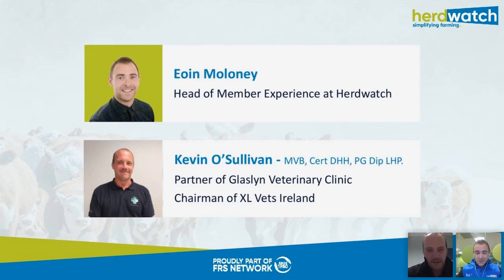Kevin is part of Glaslyn Vet Clinic and he's also chairman of XL Vets. We're going to be hearing a lot from Kevin in a couple of minutes — he'll give us advice around all things cow and calf health, before, during, and after your calving season. If you have any questions throughout the webinar, feel free to use the chat facility at the bottom of your screen.